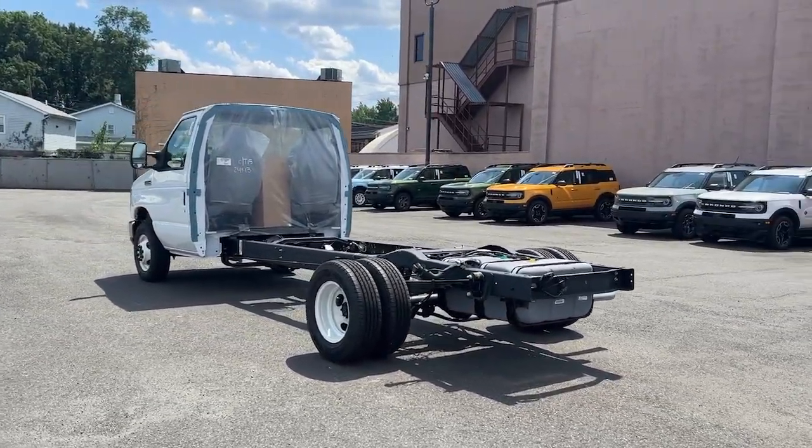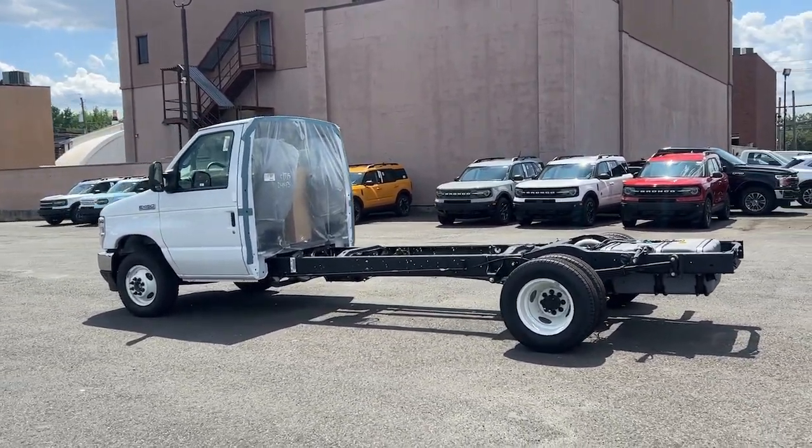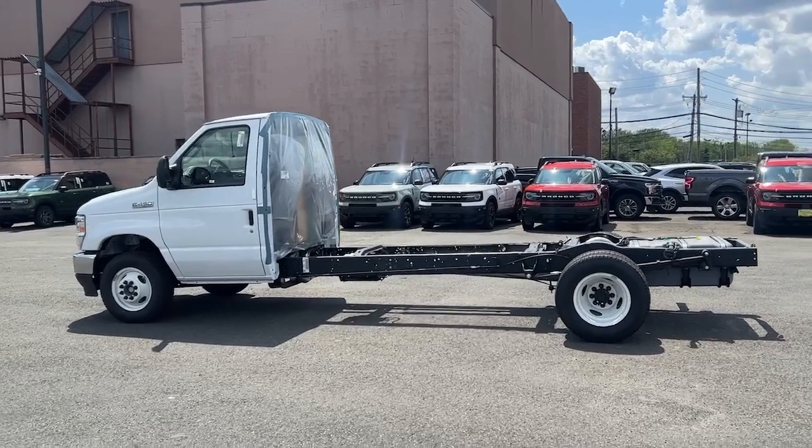Bucket seats, cruise control, power windows. Feel prepared to meet the challenge in this brawny E350.